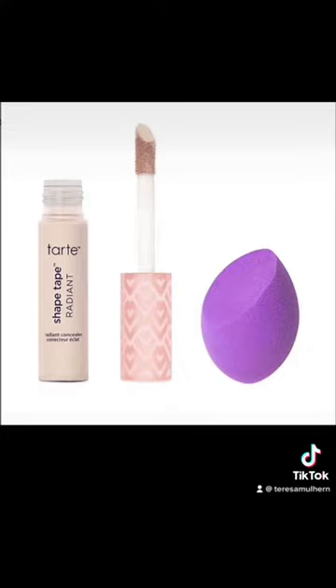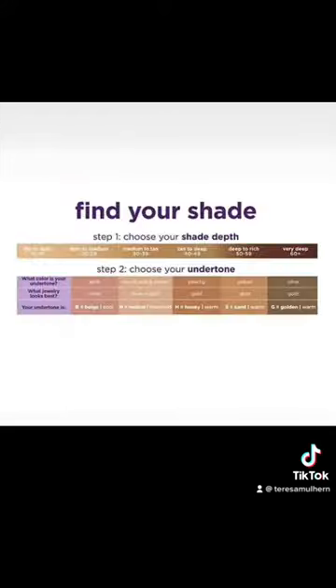They also have a white concealer, which let's be real, is going to be great for an MUA — I'm kind of here for it. It's 31 euro. Like, what is going on? Am I on the Tarte train now? Because I'm kind of here for it. This seems pretty good — pretty inclusive, decent price point.